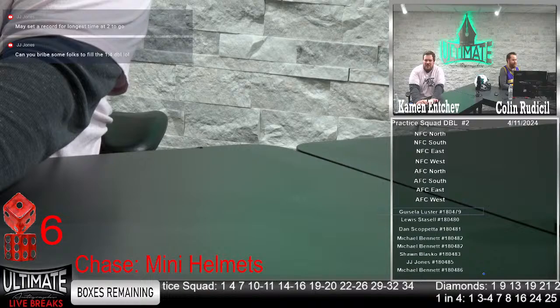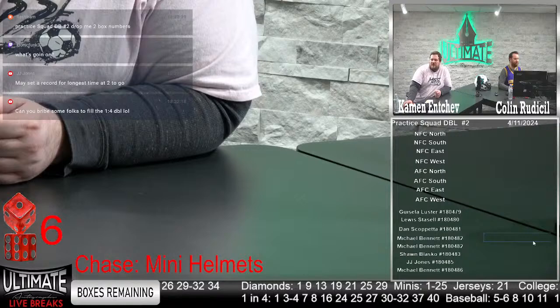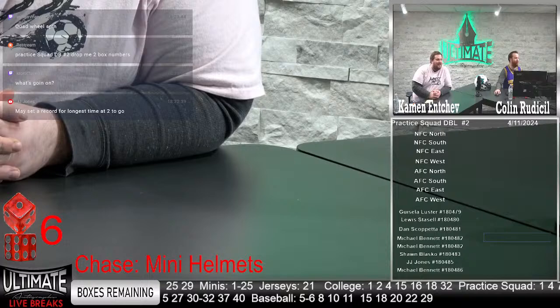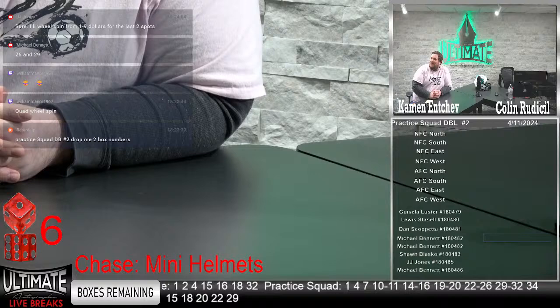Practice squad double coming up — we got Gisela Luster, Louis Dassel, Dan Scapetta, Michael Bennett, Sean Blasco, JJ Jones, and Michael Bennett as well. Drop me two box numbers. That break should fill by its own — it's good enough to fill. A quad wheel spin is not gonna happen — that's a little extreme.